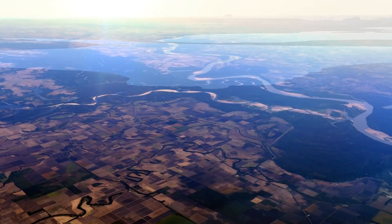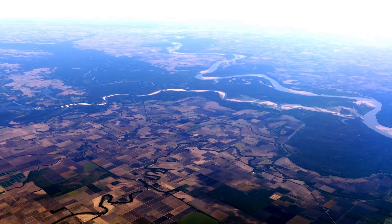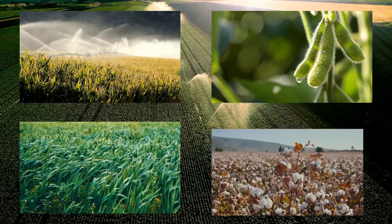The landscape in this region consists of an extensive low and flat alluvial plain that's dominated by agriculture. Row crop agriculture is the major form of agriculture in this region and includes soybean, corn, rice, and cotton crops.